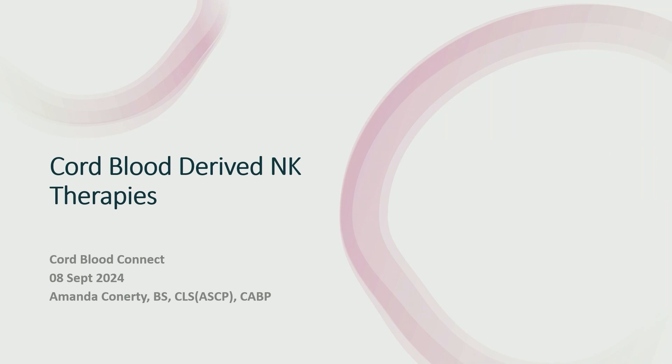I'd like to introduce our first speaker, Amanda Connarty — last name Connor-T for those who need to know the pronunciation — Executive Director at Arteva Biotherapeutics.